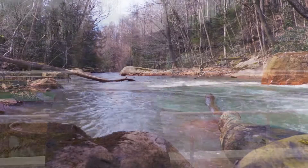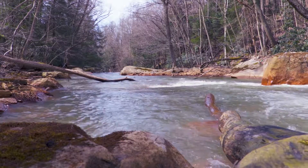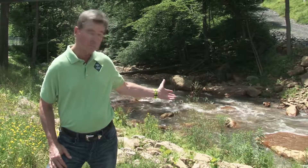Muddy Creek is adding alkalinity to the Cheat, which is helping maintain a pH that's allowing walleye to spawn. We can talk about pH, we can talk about metal concentrations, but for the public, being able to go down to Albright and catch a walleye — that's restoration to them. That's the real value to the folks who live here. And Muddy Creek is alive.